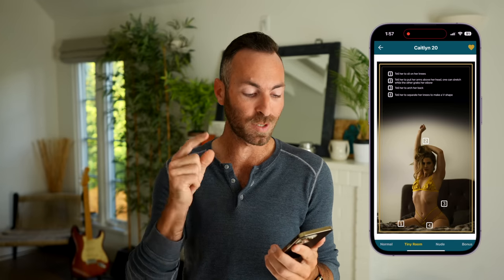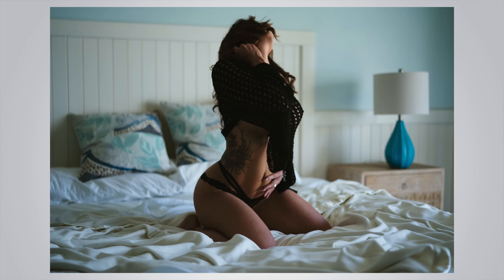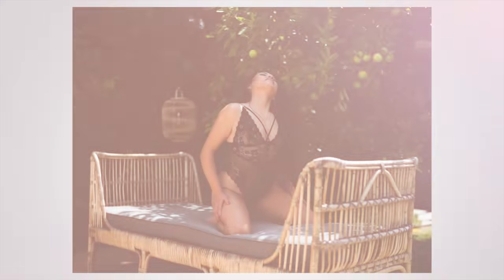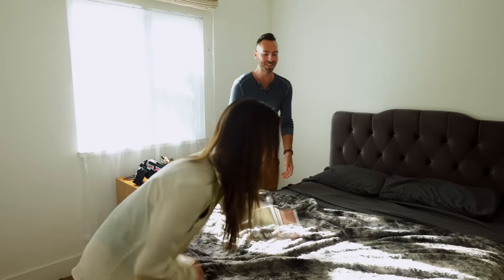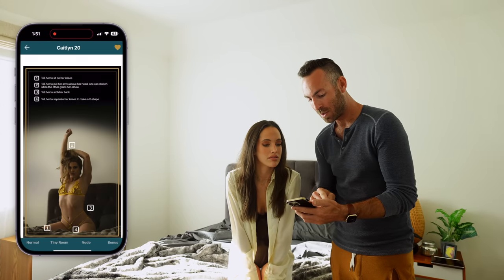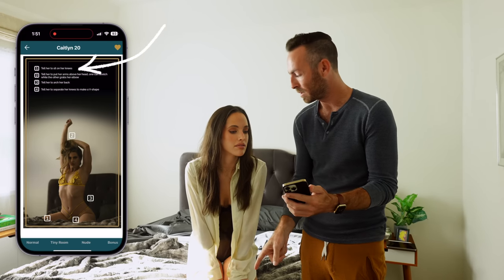The second pose we're going to do is from the small room section of the course. I really love this pose because all you need is just a bed or a couch. It looks really good when people are really stretched out, and from this base pose you can get a lot of different variations. First things first, we're going to mess up this bed a little bit so it looks like somebody actually slept in it. So we'll start with your knees kind of separated in a V shape right in the center of the bed.